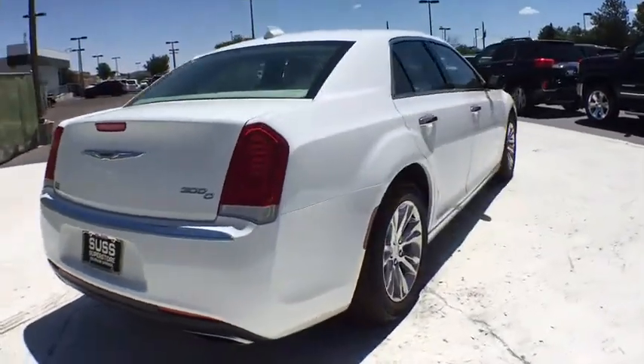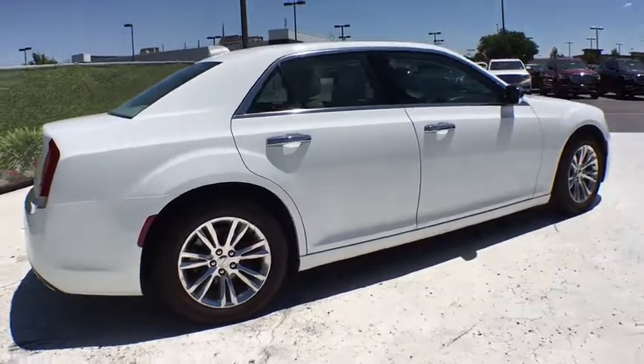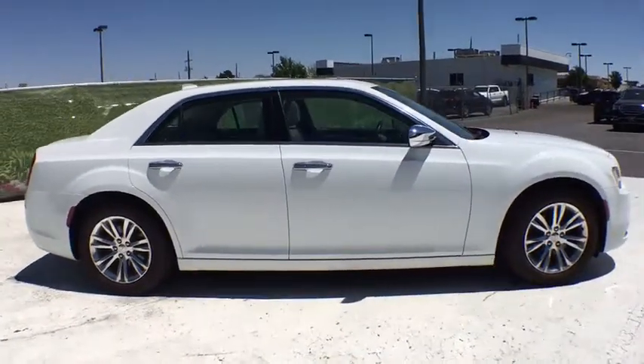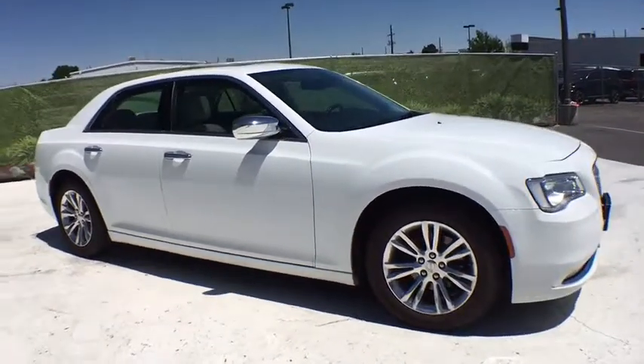Here are some of this vehicle's great options: remote engine start, power passenger seat, navigation system, keyless entry, backup camera, leather wrapped steering wheel, adjustable steering wheel, driver lumbar, power steering.